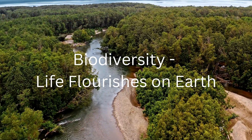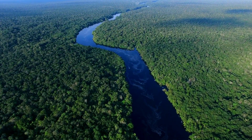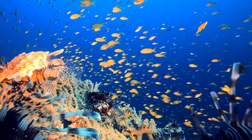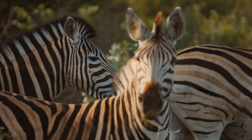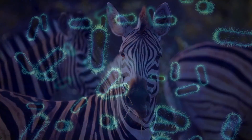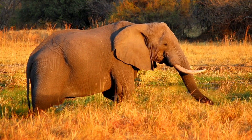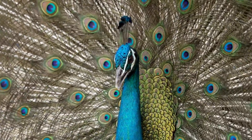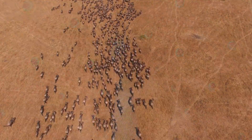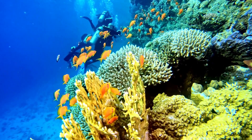Biodiversity — life flourishes on Earth. When all these forces interact, they create life. There is an incredible variety of life on Earth — Earth's biodiversity. From the smallest bacteria to the largest animals, Earth is teeming with life in every corner. This biodiversity is what makes Earth so special. All living things, big and small, are connected in a delicate balance.